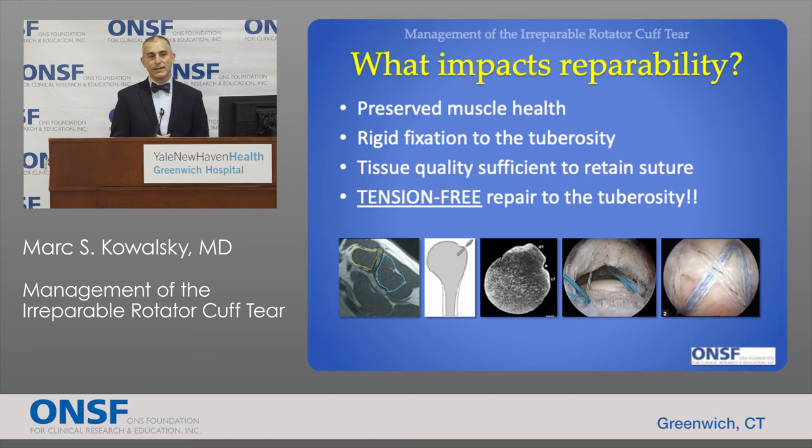Finally and most importantly, we need to be able to achieve a tension-free repair. We need to pull the tendon back out to its attachment site and keep it there without undue tension. In certain cases with chronic very large tears, no matter how hard we try to mobilize the tissue and release scar tissue, we simply cannot pull the tendon out to the bony attachment, and therefore a repair simply isn't possible.